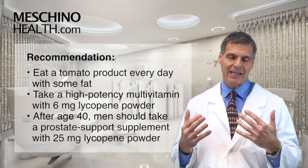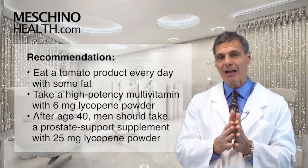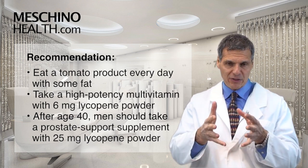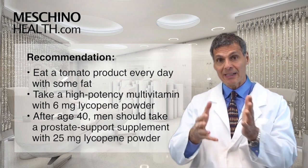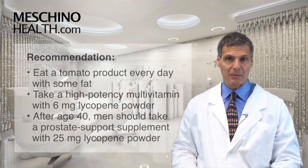I think taking a multiple vitamin that also has six milligrams of lycopene powder is a good idea. And for men after the age of 40, they should be taking a prostate support supplement that contains, in addition to other herbs, 25 milligrams of lycopene powder.